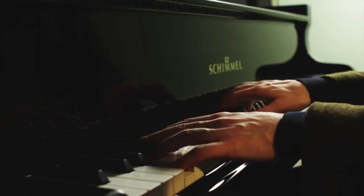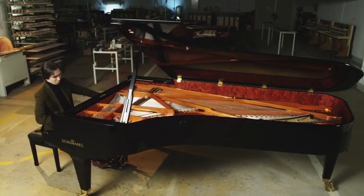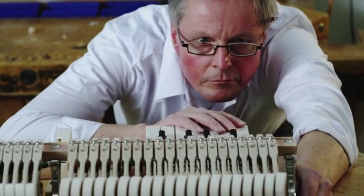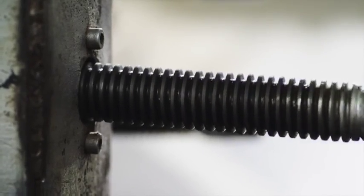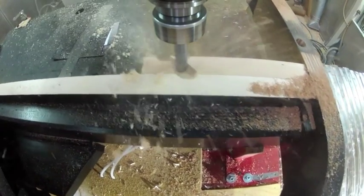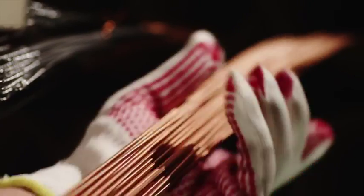Since 1885, it has been our passion to enable people worldwide to experience the Schimmel keys to happiness. We consider the making of pianos to be a handcraft, and we therefore employ precision and great care, right down to the smallest details. We rely on the unique experience of our piano master craftsmen, who nurture the traditions of a skill which has existed for over 300 years.